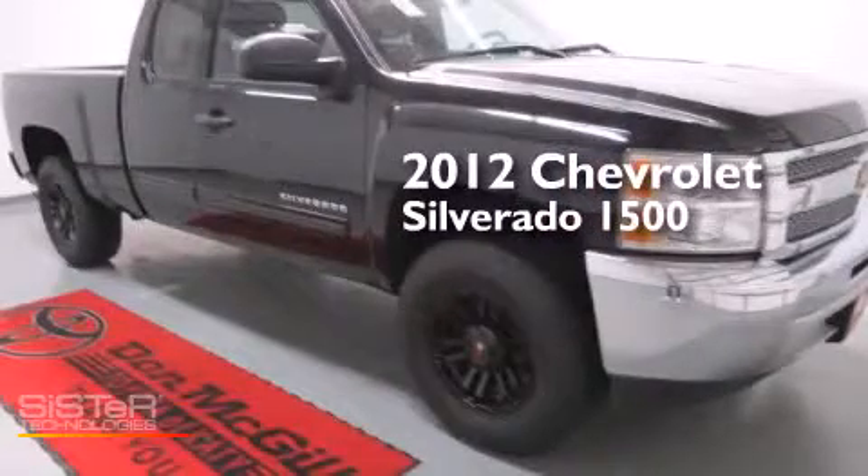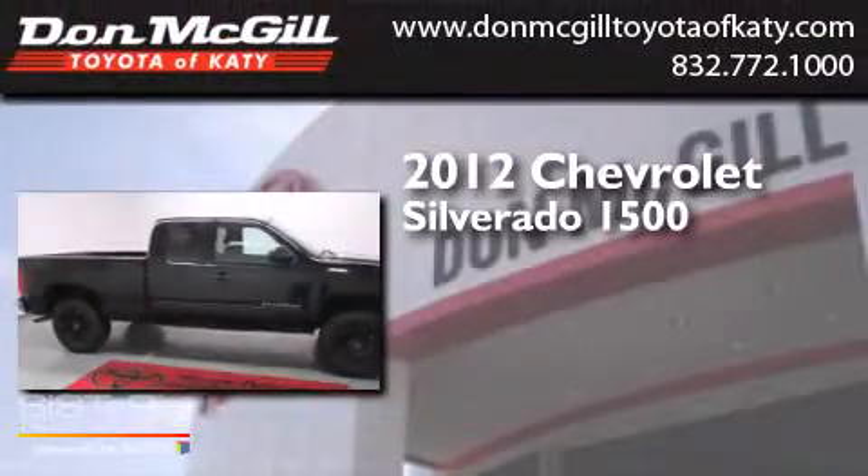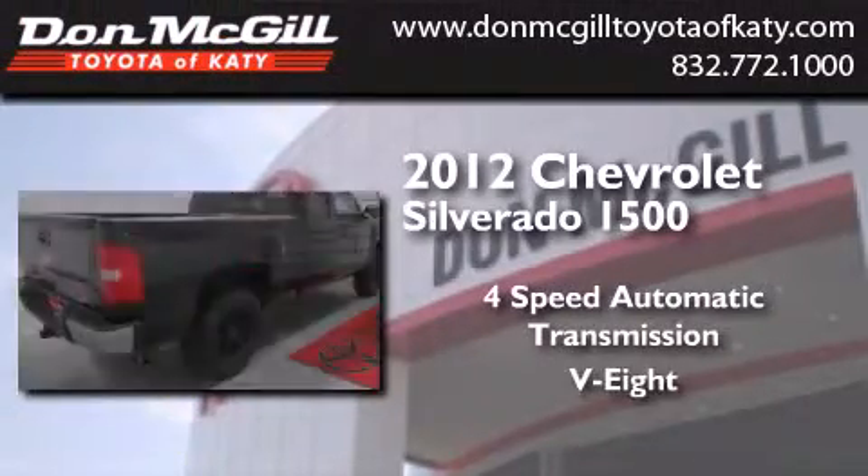This is a 2012 Chevrolet Silverado 1500. This truck has a 4-speed automatic transmission and a V8.